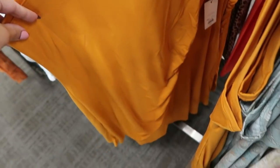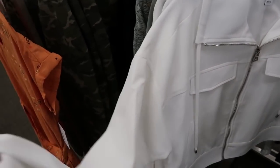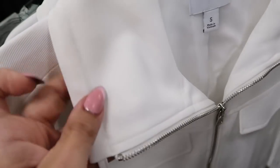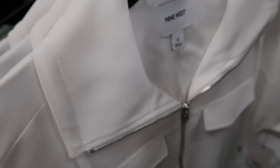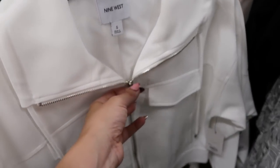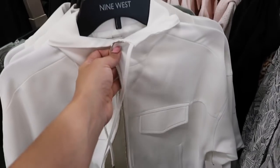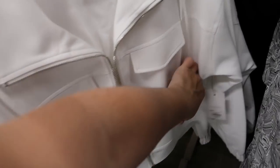Also new from Nine West are these cropped — I can't think of what this material is called. It's just a really nice lightweight, fun accessory piece for spring and summer. There's elastic on the wrist, a big zipper you could probably do all the way up for a mock neck look. The front pockets are fake.